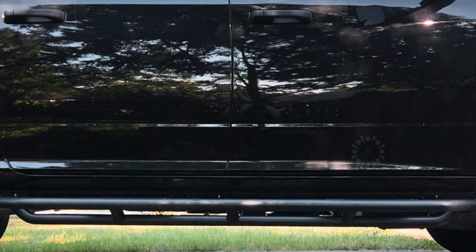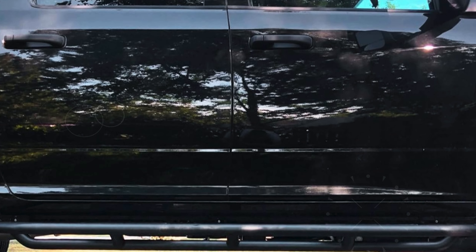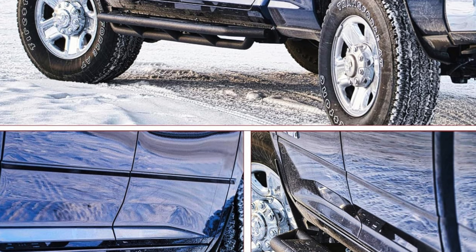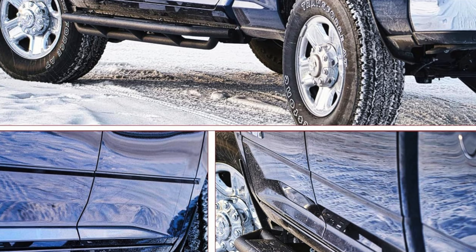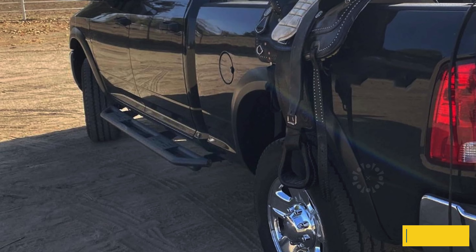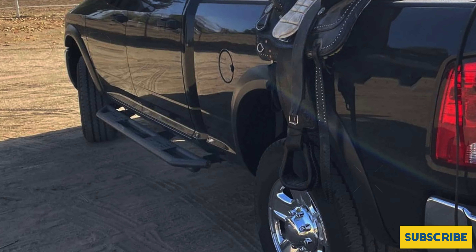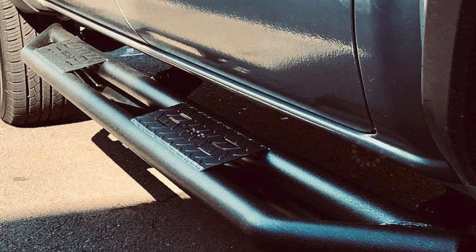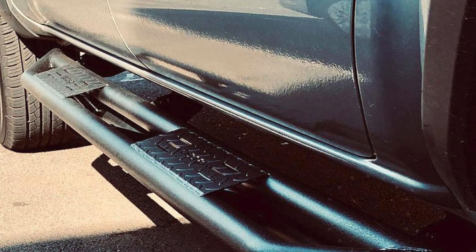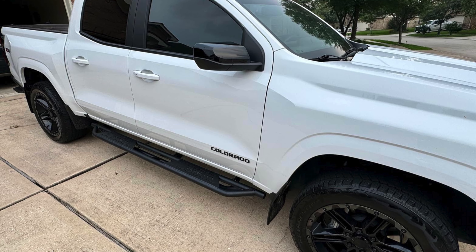The Oedro running boards feature a textured black finish that enhances the rugged appearance of your vehicle and provides a non-slip surface for added safety, ensuring secure footing in various weather conditions. The no-drill easy bolt-on installation process is user-friendly, requiring minimal tools and effort. The package includes two running boards, a full set of screws, and a detailed instruction manual.